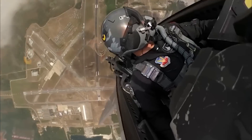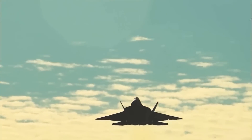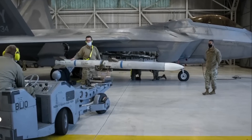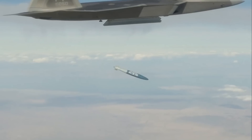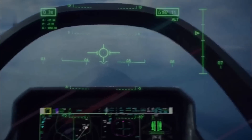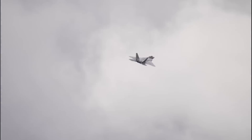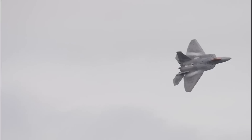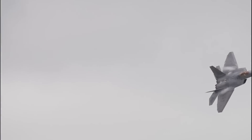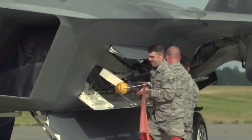As the world's premier air superiority fighter, the Lockheed Martin F-22 Raptor strikes fear into the hearts of America's enemies. This stealth fighter jet is equipped with an array of lethal weapons that enable it to precisely eliminate threats in the air, on land, and at sea. The Raptor's advanced avionics and powerful engines give it an unparalleled combination of speed, maneuverability, and situational awareness, allowing it to dominate the skies.